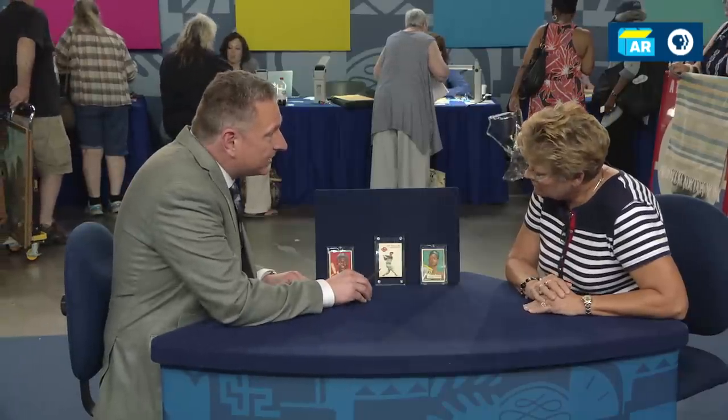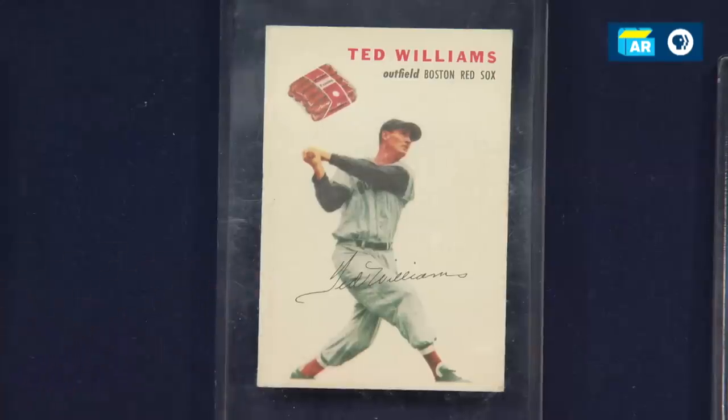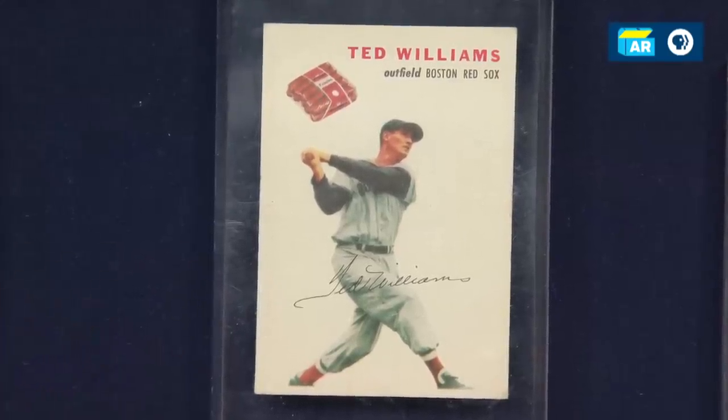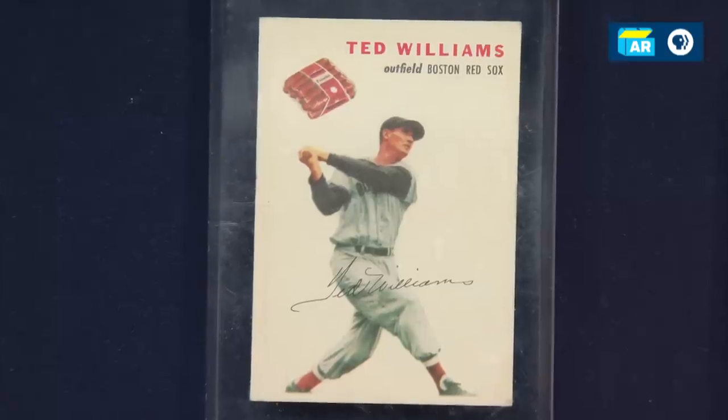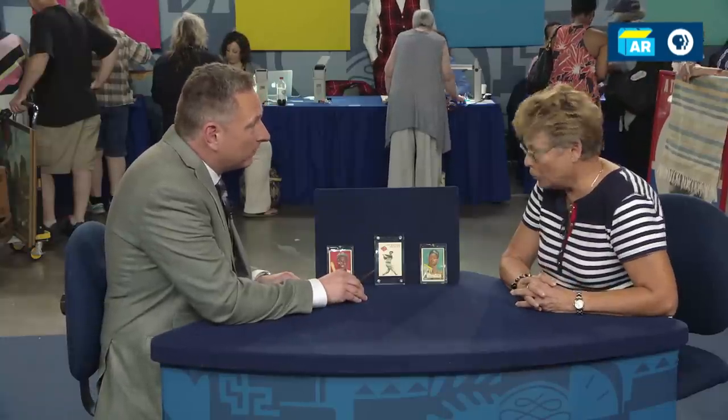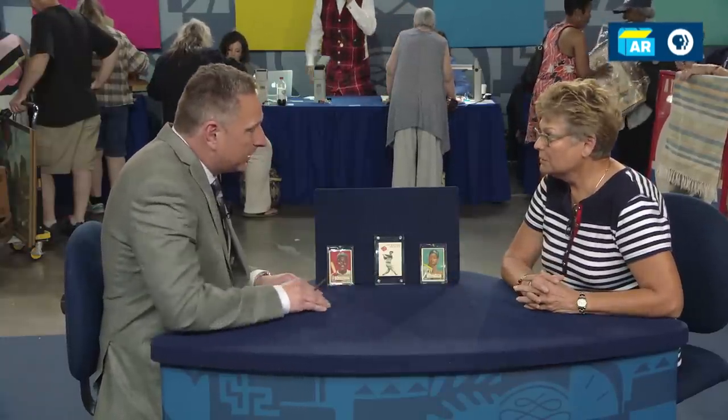Next, we'll move to the Ted Williams 1954 Wilson Franks premium card. That one actually appears by the naked eye to look better than the others, with very sharp corners. But it does have a little bit of staining on the back, and it has a little crease on the lower left that's very hard to detect without magnification. So that one, also at auction, $2,000 to $4,000. I'm assigning it a numerical grade of four, because of that small crease.